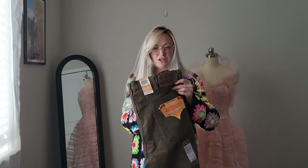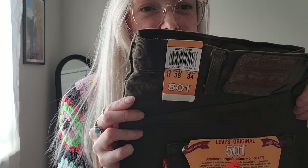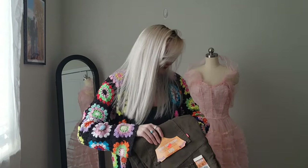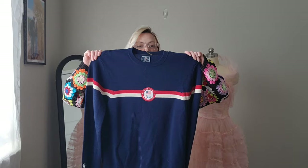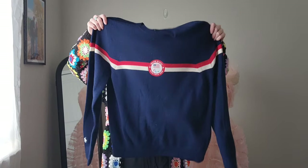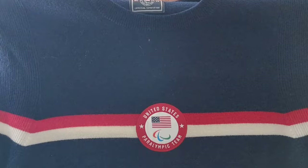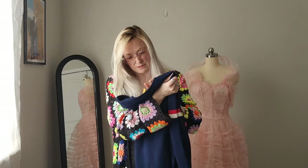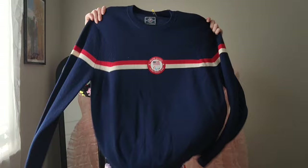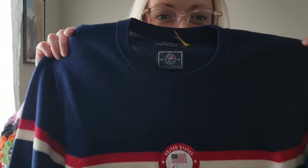I got these vintage-ish 501s — they're a button fly and they're like a military green, a dark green color. They're size 38x34 and they're brand new. And I got this polo sweater — this is an Olympic team sweater, specifically for the Paralympic team. It doesn't say the year on it, but it does have a little polo logo. This is wool, size large. Oh wait, here's the year — 2022, right there.